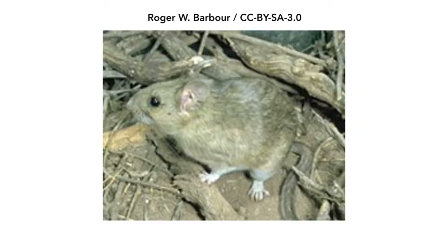Hey y'all, Quail here to place the spotlight on another animal we can find here in the Sonoran Desert. This week we're going to be talking about the packrat, also known as the white-throated woodrat.